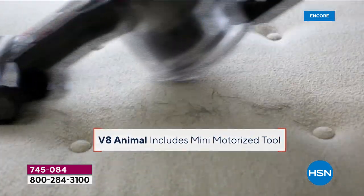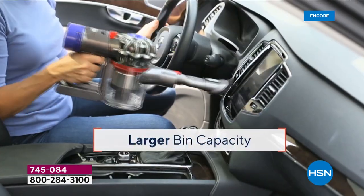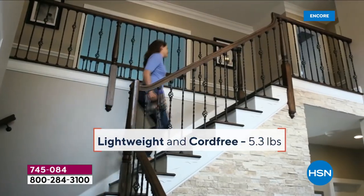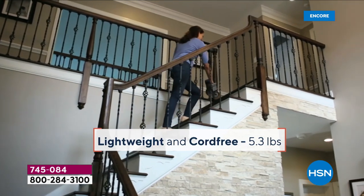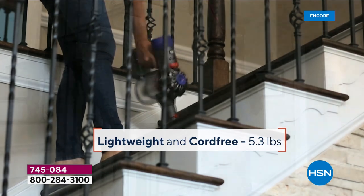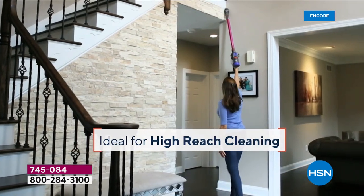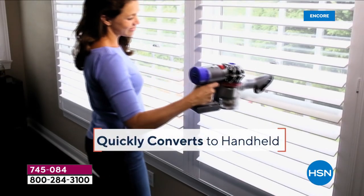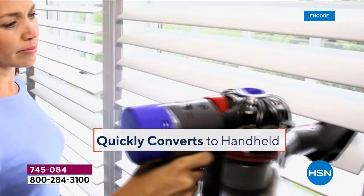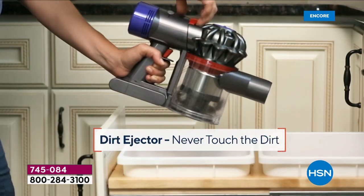You just saw this is a great floor vacuum. You're seeing video of how this is a great handheld vacuum. A handheld vacuum by itself — people will easily spend $100 on just a HandyVac. This is the best of both worlds. I have a product that's able to transform.